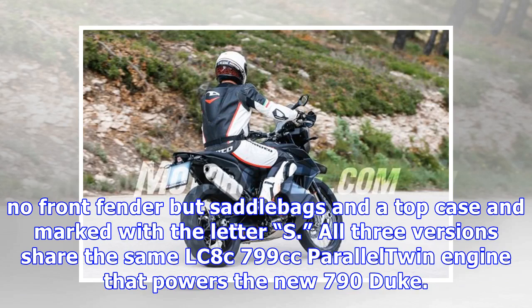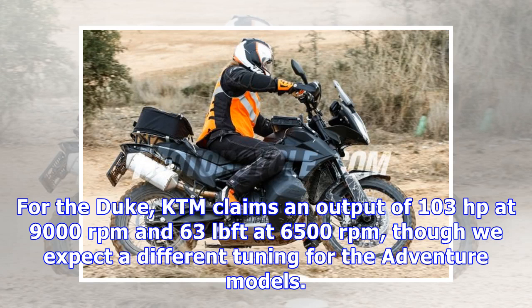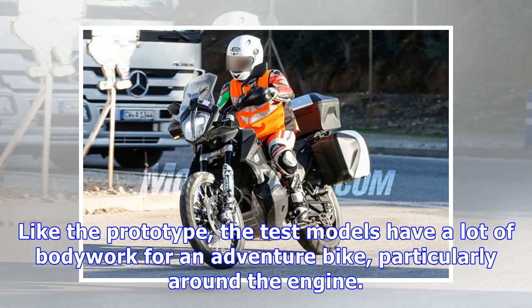All three versions share the same LC8C 799cc parallel twin engine that powers the new 790 Duke. For the Duke, KTM claims an output of 103 horsepower at 9,000 RPM and 63 lb-ft of torque at 6,500 RPM, though we expect a different tuning for the adventure models.